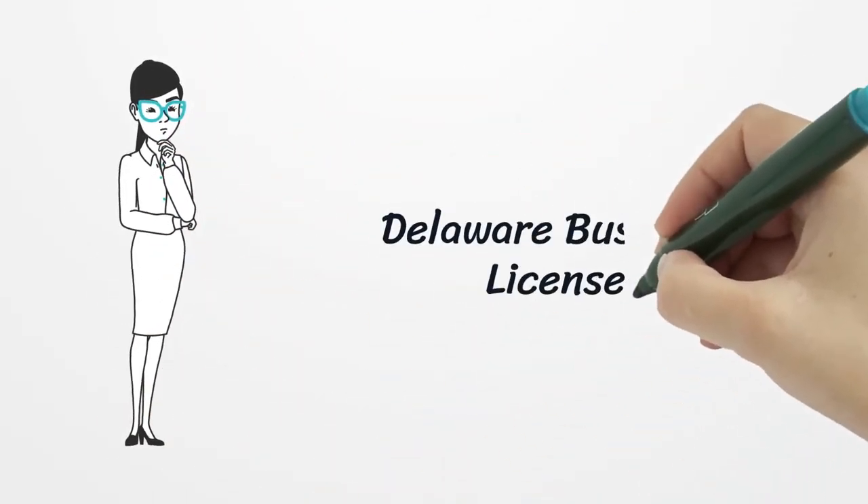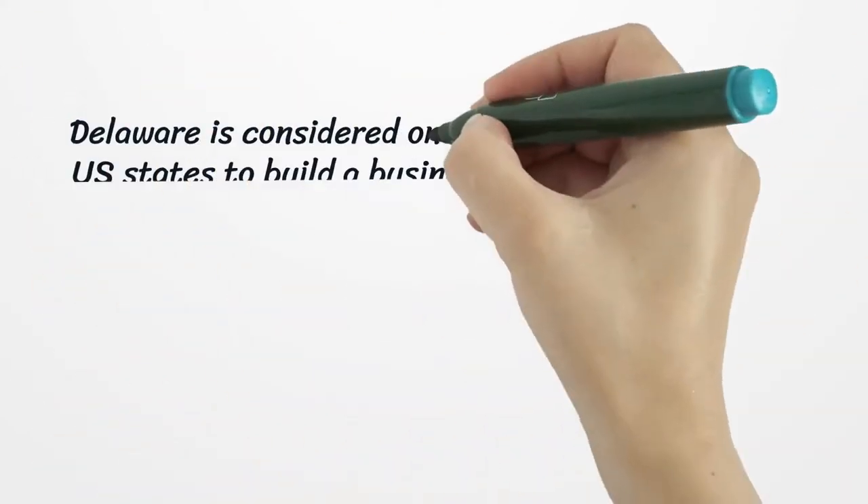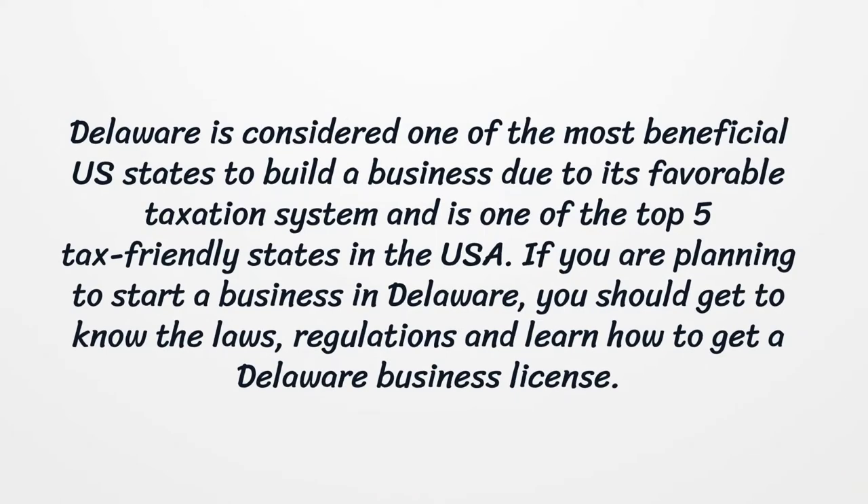Delaware Business License. Delaware is considered one of the most beneficial U.S. states to build a business due to its favorable taxation system and is one of the top five tax-friendly states in the USA. If you are planning to start a business in Delaware, you should get to know the laws, regulations, and learn how to get a Delaware Business License.